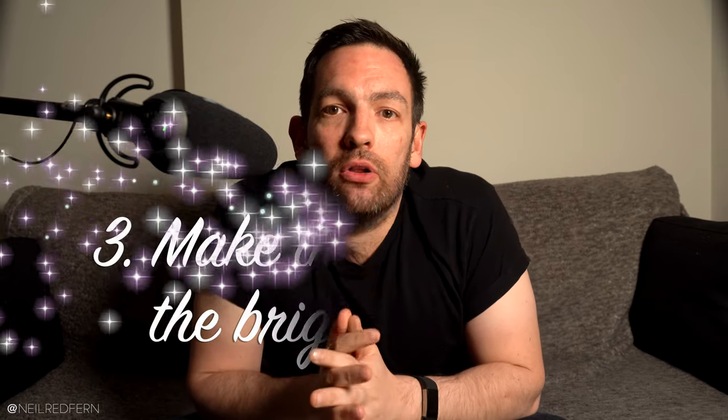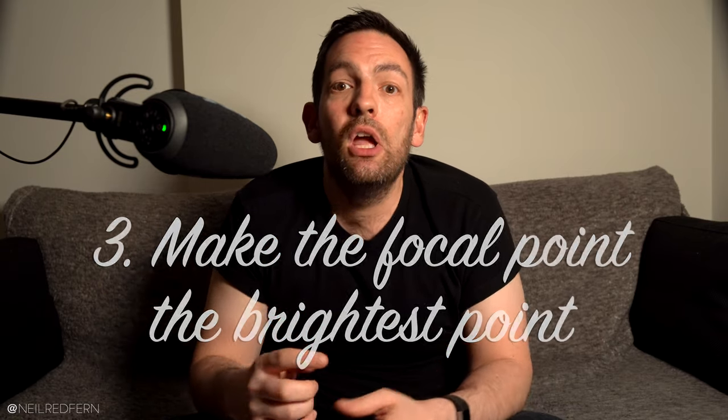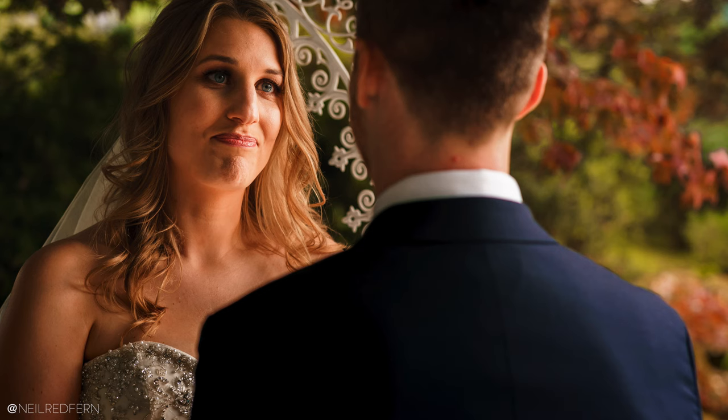Tip number three is to make the focal point of the photograph the brightest point of the photograph. I'm not going to go into this in too much detail because I've made a whole video about this which I will link to. But in a nutshell, the human eye will always look at the brightest part of a scene first — we do this without even realising it, we're like magpies. So if we compose our shots so that the most important part of the photograph is also the brightest part, we can take advantage of that fact to give our images so much more visual impact.